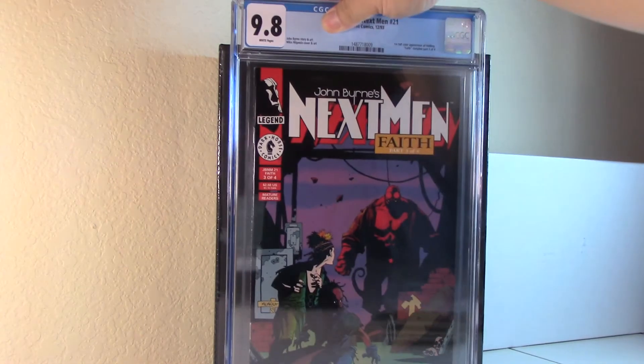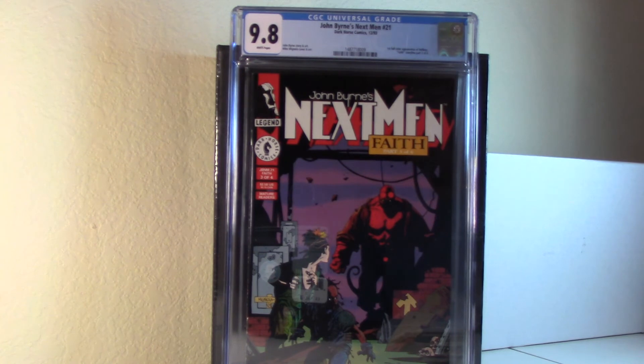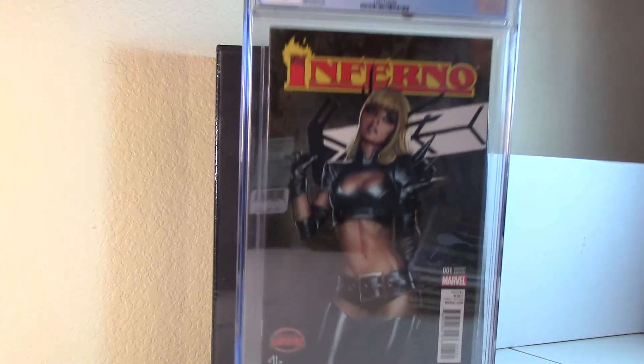Next Men 21 — first color appearance of Hellboy. This is the Half Price Books dollar bin, no bag, no board that I pulled a couple of months ago. I sent it in and it came back a 9.8, passing the pre-screen. Pretty happy about this, and with news of the Hellboy reboot right now, the price is kind of going back up.